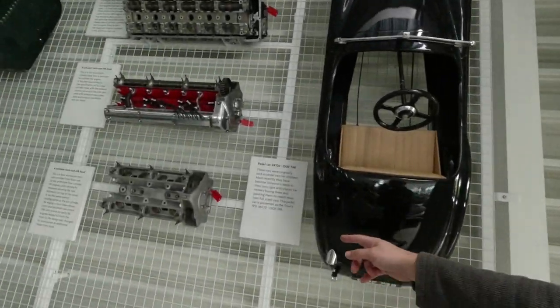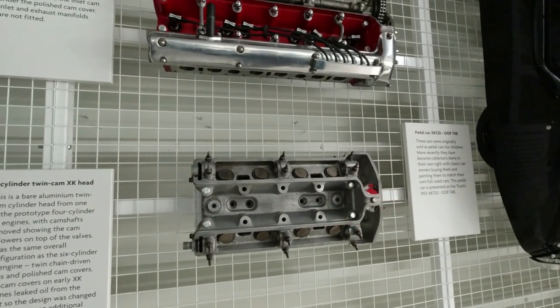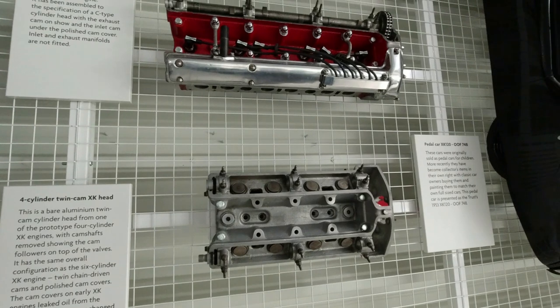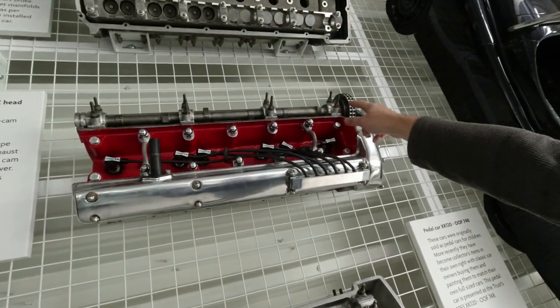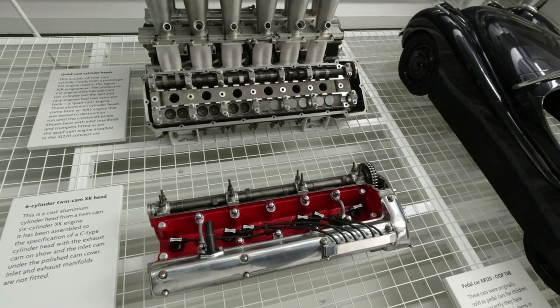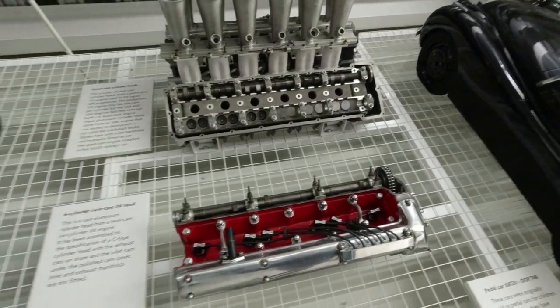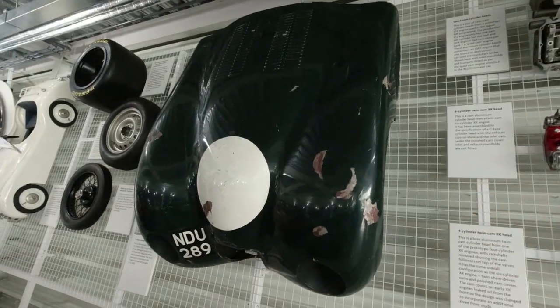Lots of interesting stuff here. This is a head from an XJ4 engine — a four-cylinder XK engine that they never put into production. You can see the duplex chain, a six-cylinder engine, and quad cam heads from a V12. This is an original D-type front end; they still own this car.